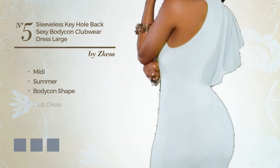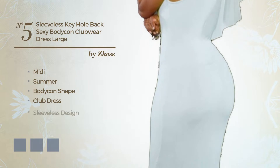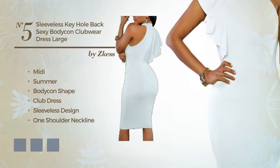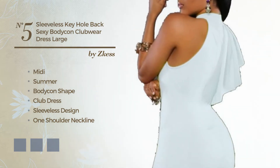Number 5. A sexy midi summer bodycon club dress. Featuring sleeveless design, with a one shoulder neckline, as well as concealed back zipper, produced with soft fabric, enriched with ruffles. The available color variations include black ink, white jade and yellow.